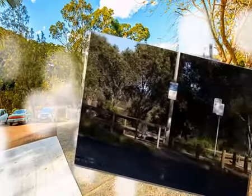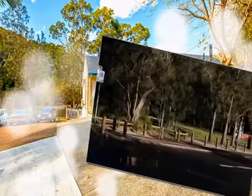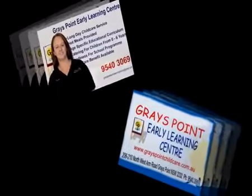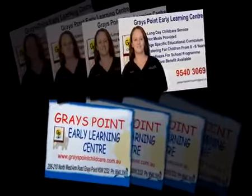Not far from here is the Graves Point Village. You can go there — there's a mini supermarket, takeaway stores, a hairdresser, and just around the corner from that there's a very sneaky little park down the bottom on the Port Hacking River, which is actually a boat launching area but has been modified a number of times.